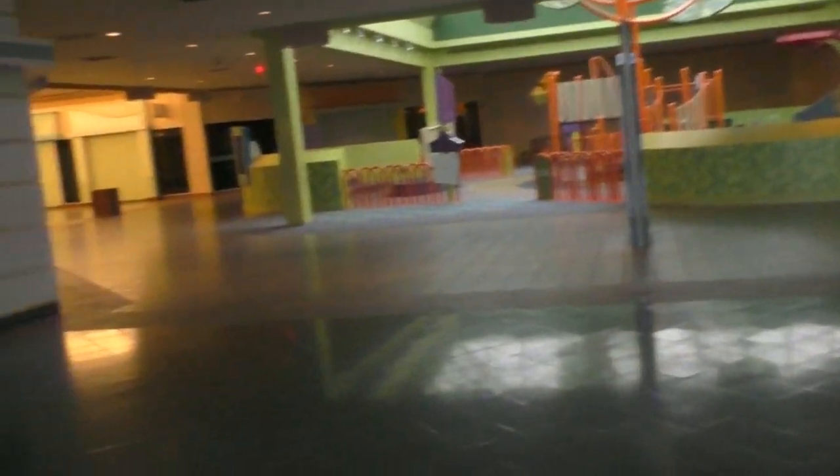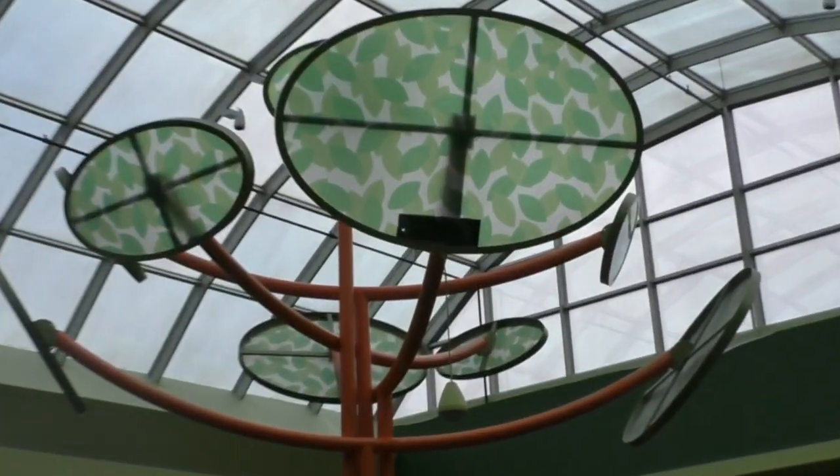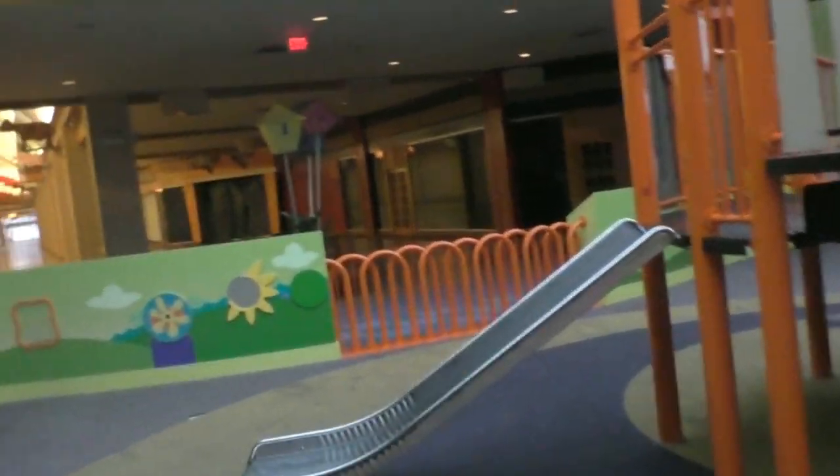I feel like I should be whispering. This is weird, guys — there's some mall walkers here, it's not totally abandoned. Here's a kid's play area. It's got this bouncy rubbery floor. Just like any other mall that you might see in the United States.